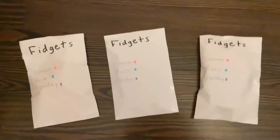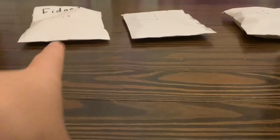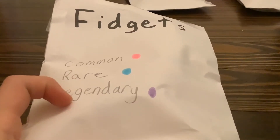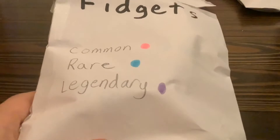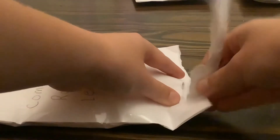Hey guys, so I'm really bored today, I'm just gonna go for a walk. What are these? I'm not sure what they are — maybe I should open them. I think I'm gonna do that one first. Let's see what it says: 'Fidgets — Common, Rare, or Legendary.' I don't know which one this is. It says Rare! Okay, let's open it. I've done a little bit — let's keep going.